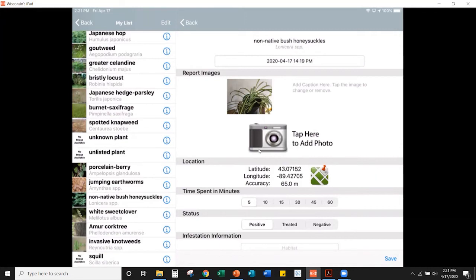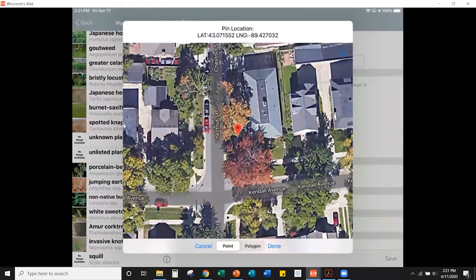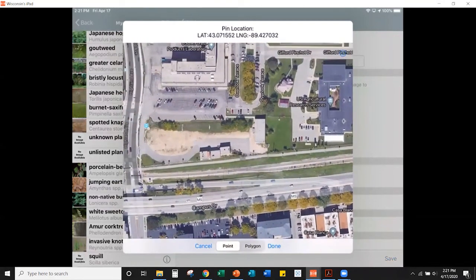You can tap the map icon to see where the app thinks you are and manually adjust your point. This is especially useful along rivers — if you see knotweed across the river and can't get to it, you can manually place the point on the other bank. At the bottom of the screen there's also a polygon-mapping option, just like the EDDMapS website — tap the edges of the infestation area and the app estimates the coverage area.